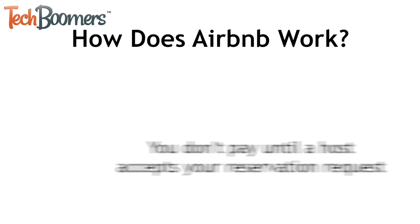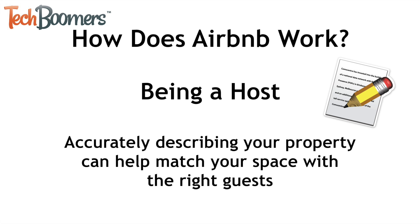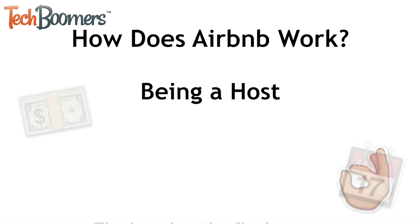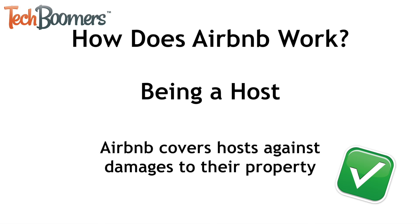Next, let's cover some information about being an Airbnb host. It's free to post a property for rent on Airbnb. Accurately describing a property and listing all its amenities can help to match your space with the right guests. Professional photography services can help guests know exactly what they're renting and show off how nice the place is. Prices and availability can be set according to a host schedule or what they work out with a guest. The host has the final say on whether or not they want to book to someone. A host can also set up their property listing to auto book anyone who is interested and meets certain specified criteria. Airbnb covers its hosts against damages to their property by guests.